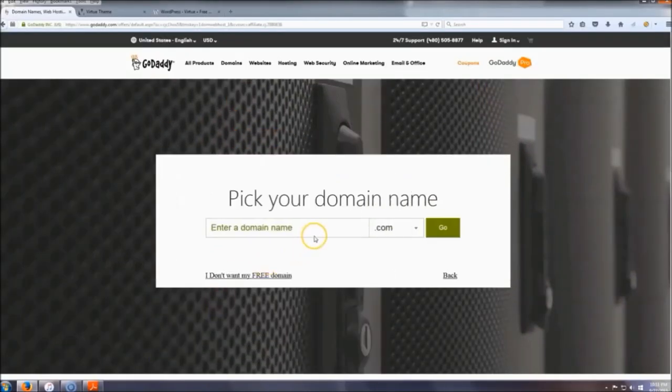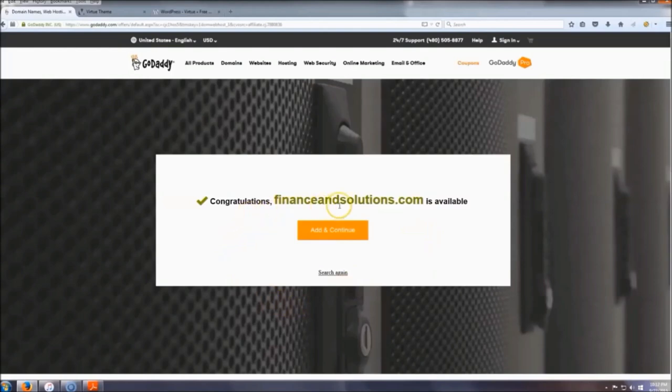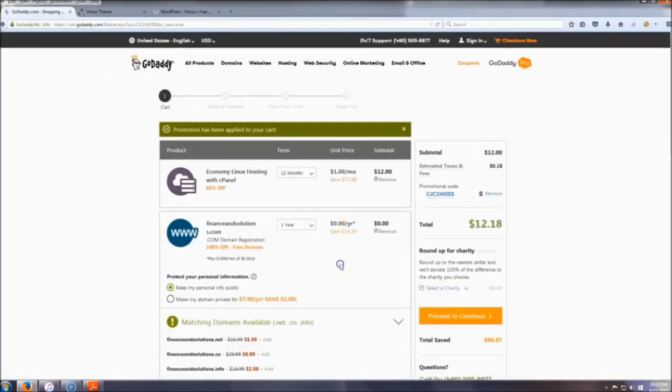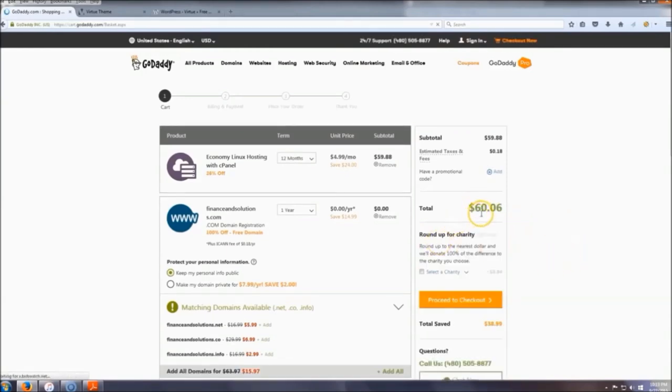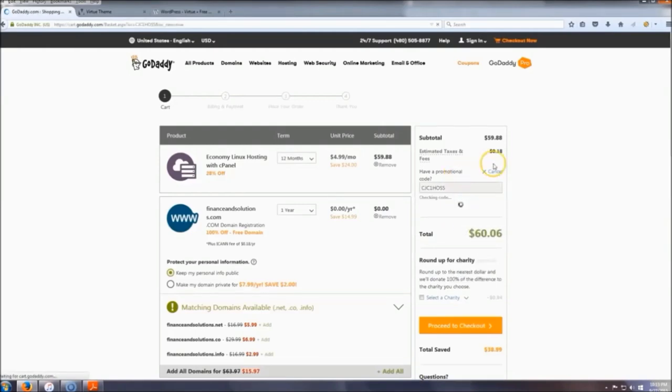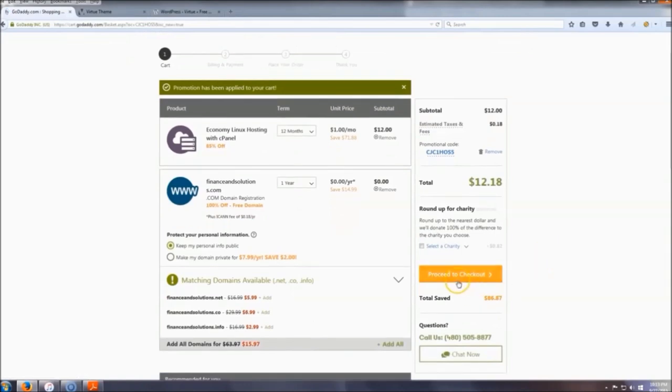Pick your domain name — something relevant to whatever your website is going to be about. I'm going to do 'finance and solutions' — it's available, so I'll click Add and Continue. Once you land on the checkout page, it will show your total. Since you clicked that link, it automatically applied the promotional code. Without it, it goes back up to 60 bucks — the code is 1218, so make sure you put that in.